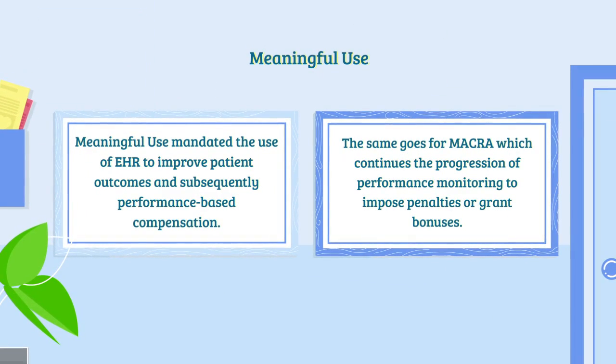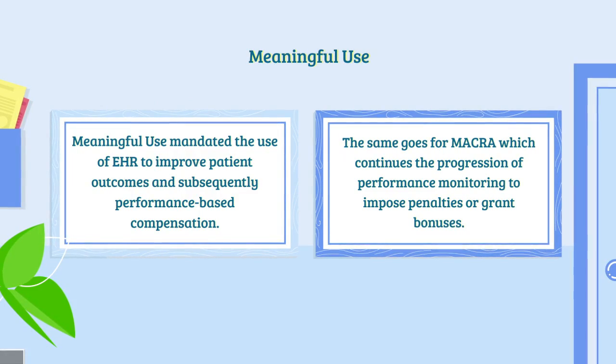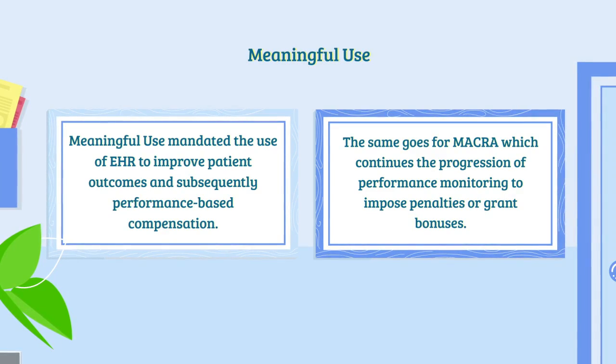EHRs also played a significant role in the rollout of meaningful use, the Medicare-Medicaid program that mandates the use of EHR to improve patient outcomes and subsequently performance-based compensation.